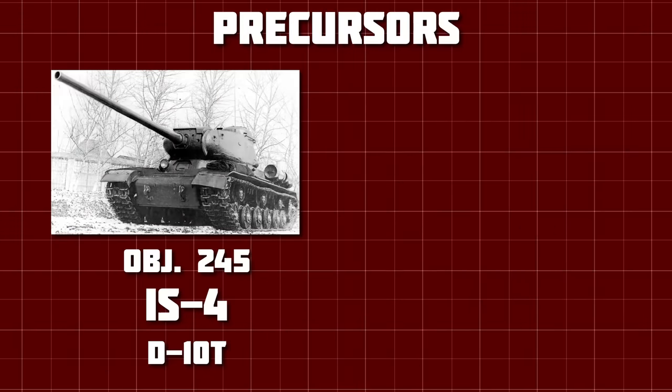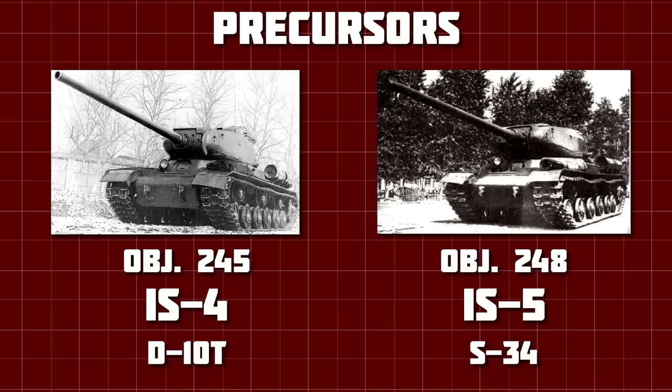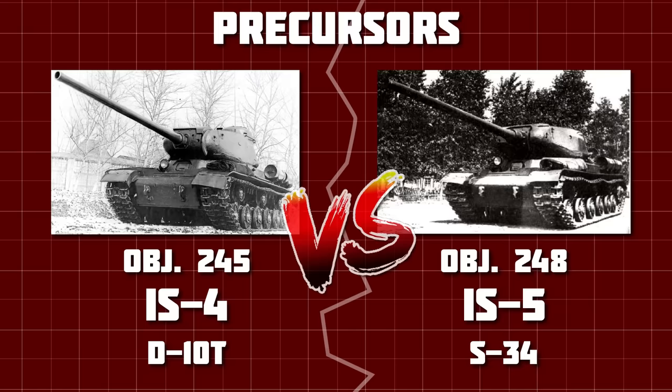The Object 245, IS-4, mounted the 100mm D10T, and the Object 248, IS-5, mounted the 100mm S-34. The IS-3 was rejected, leaving the IS-4 and IS-5 vying to be crowned the USSR's next heavy tank.